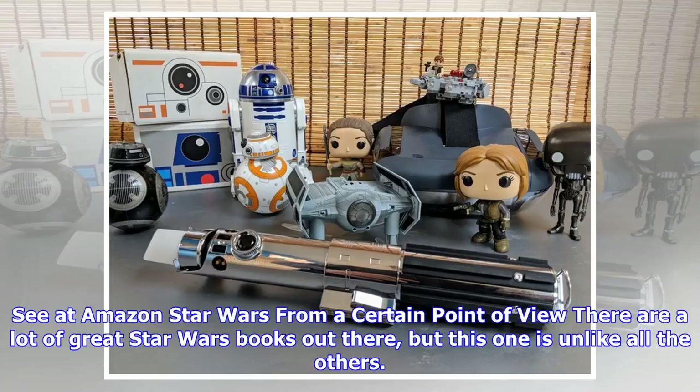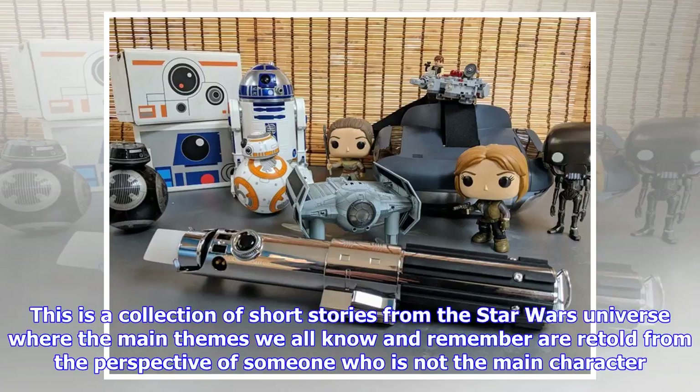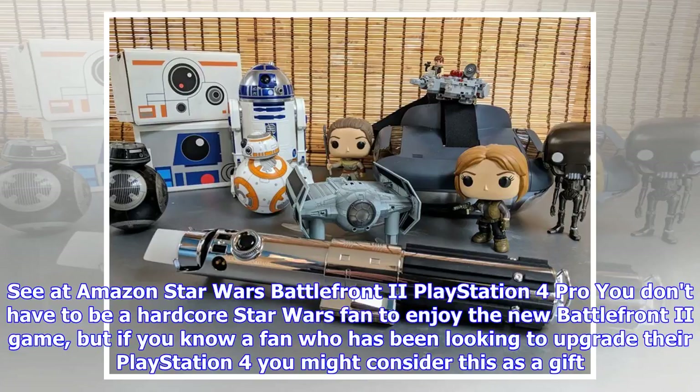Star Wars: From a Certain Point of View. There are a lot of great Star Wars books out there, but this one is unlike all the others. If you've never read any of the 'From a Certain Point of View' books, you should make this the first one. This is a collection of short stories from the Star Wars universe where the main themes we all know and remember are retold from the perspective of someone who is not the main character. The paperback is only going to set you back $20, and this really should be on every Star Wars fan's bookshelf.